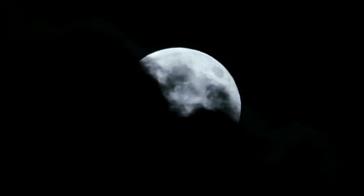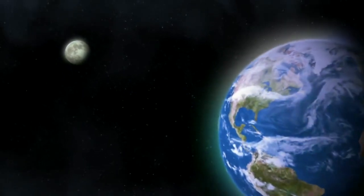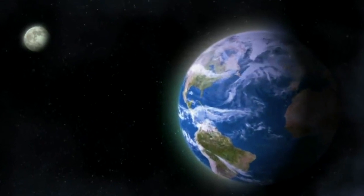Mini-moons also have scientific potential. If cataloging them allows us to update lunar cratering estimates, for example, it could change our understanding of the early solar system. And there are other potential benefits as well — they'll allow us to practice asteroid redirect missions, in case we ever need to nudge a hazardous object out of a collision course with Earth.